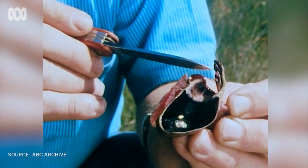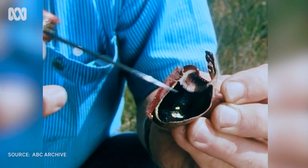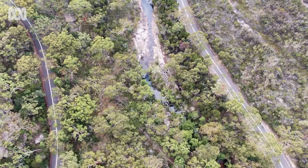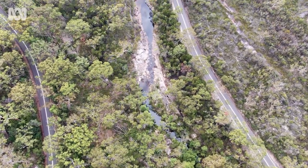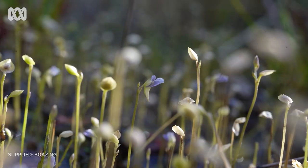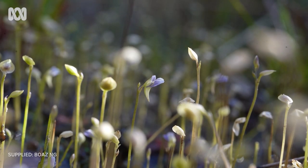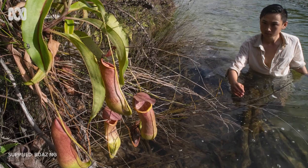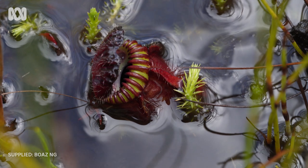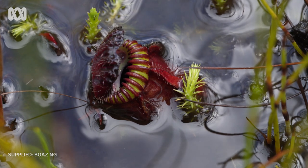While Western Australia is a hotspot for carnivorous plants, incredible species can be found all over Australia. Because there are so many nutrient-poor environments and such a wide variety of suitable habitats, we get a lot of diversity in carnivorous plants — sundews and bladderworts in heathlands, tropical pitcher plants in the north, and the Albany pitcher plant inhabiting the swamplands of southwestern Western Australia. Not a lot of people realise that Australia has the most carnivorous plants of anywhere in the world.